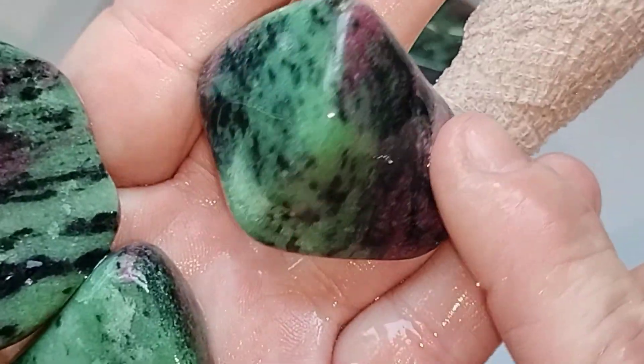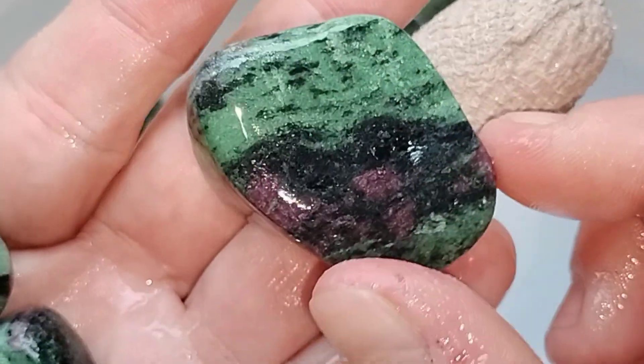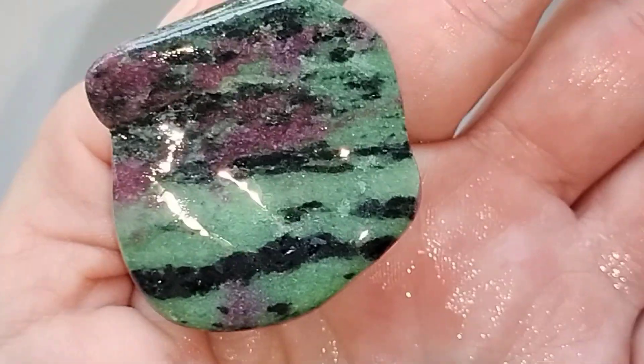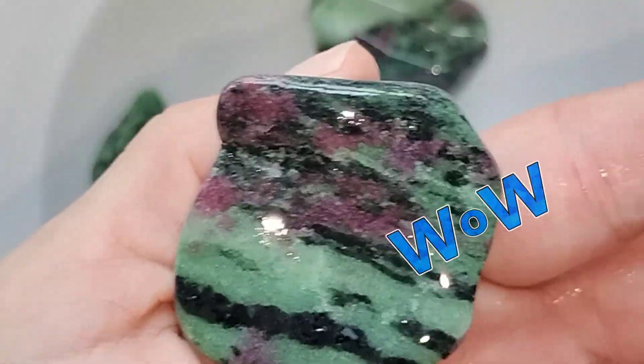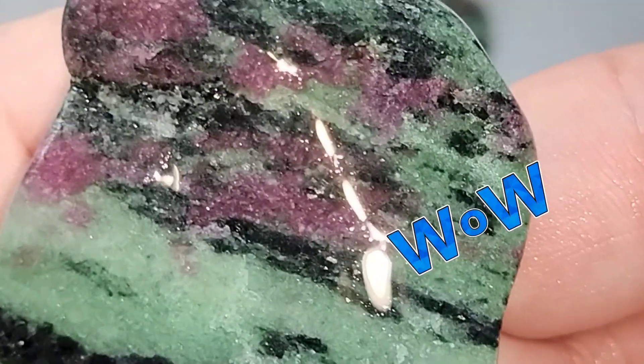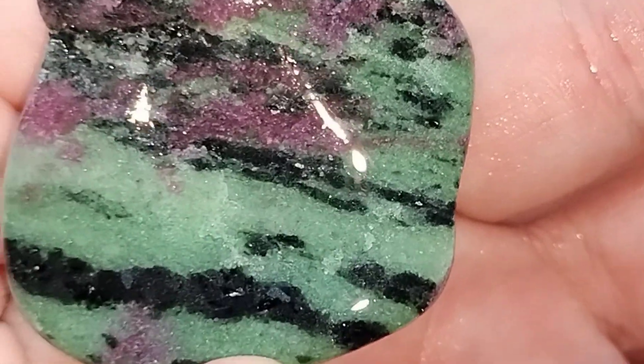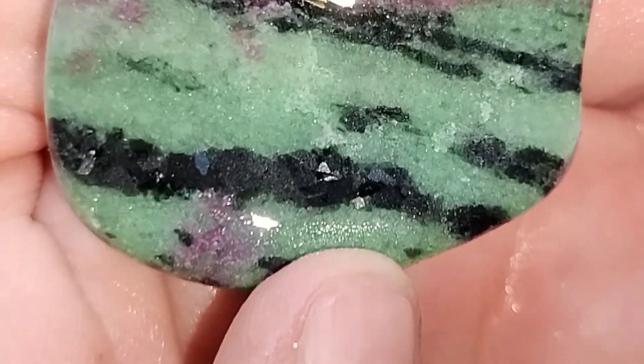My favorites right now are these Ruby and Zoisites. Look at these stones — I completely love these. I love the colors in this one: the green and the black and the red to purple. Ruby crystals in that green schist — Zoisite. And that black, I believe, is Hornblende mineral. Isn't that cool?